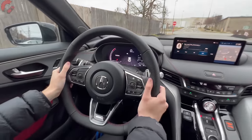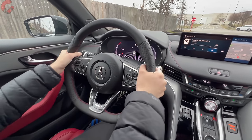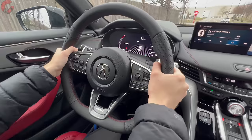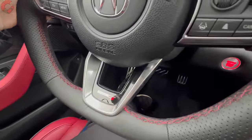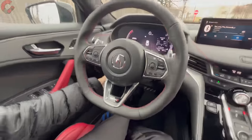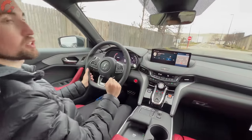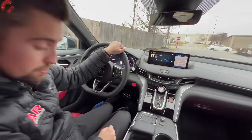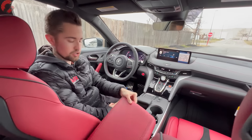The Type S gets a sporty flat-bottom steering wheel with thick bolsters that feels very nice in the hand, featuring Type S branding. It is not heated and has manual tilt and telescoping. The wipers are rain-sensing.